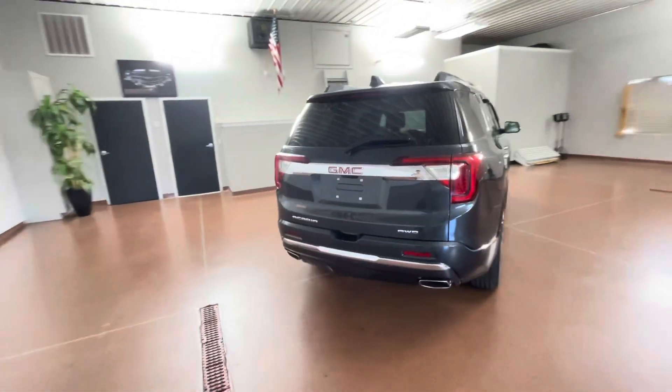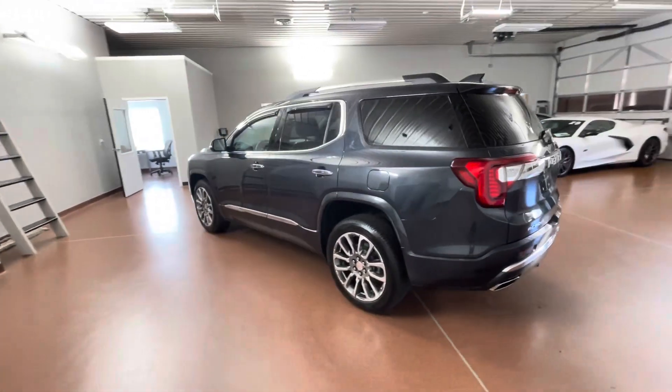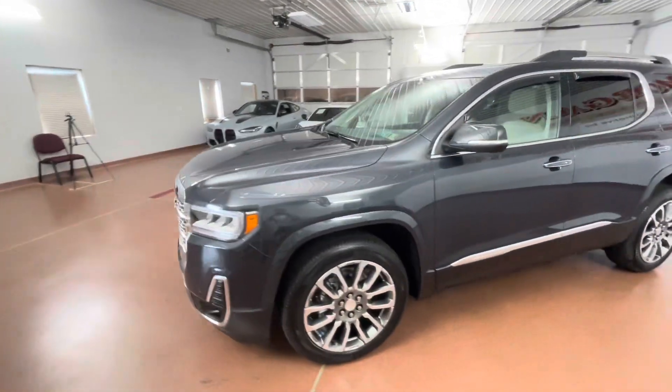Some options on this vehicle include leather seats, leather steering wheel, heated steering wheel, heated and ventilated seats, second row heated seats, dual skyscape moonroof, wireless phone charging, and more.